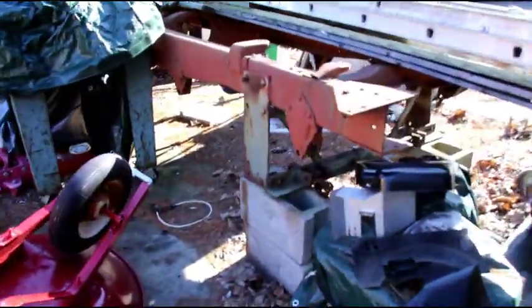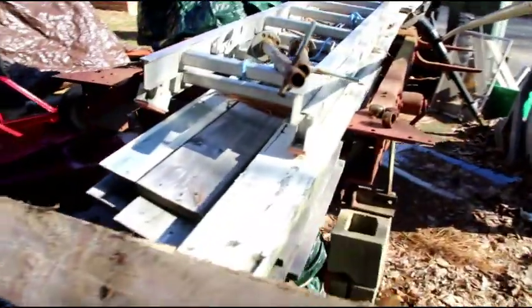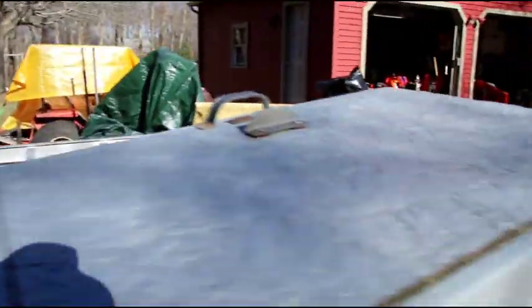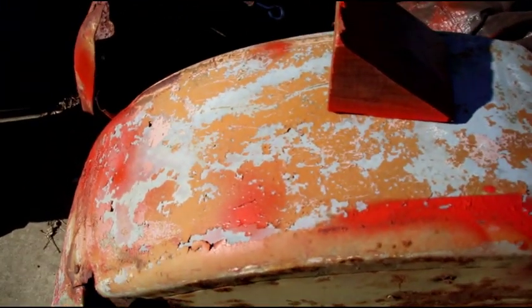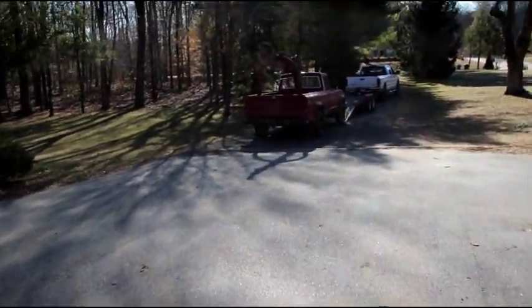We're gonna get that one back to the shop one of these days - sandblast it, take it apart, put it back together. And here is Gary's GTB frame, piled with stuff. Let's hope we can shame him into doing something on this - that's gonna be the priority now. Gary has a single rear wheel GTB - most of them are dual wheels. Here's his fenders - he has the single rear wheel fenders. Let's get back to the J20 and see if we can get it on the trailer.